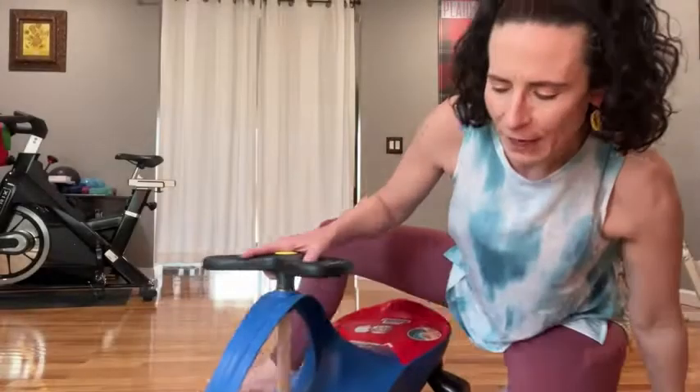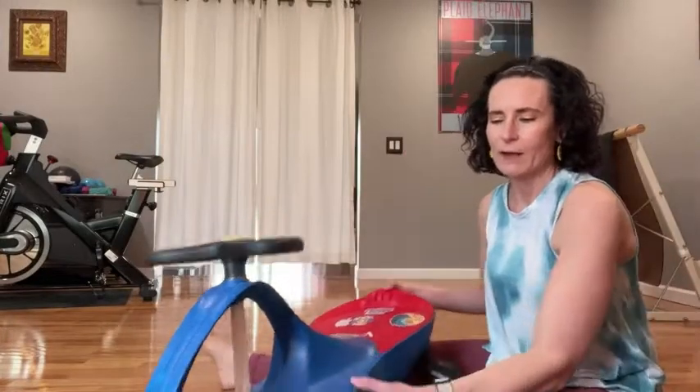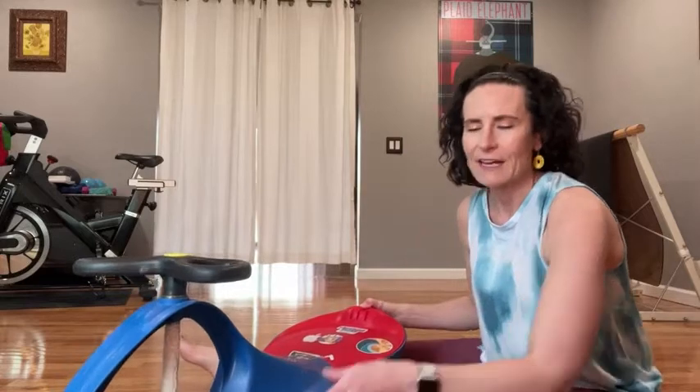Overall, super happy that we found this. We saw it one time in a store and then we bought our own, and I would highly recommend it for any child. They would absolutely love it. And that's my point of view.